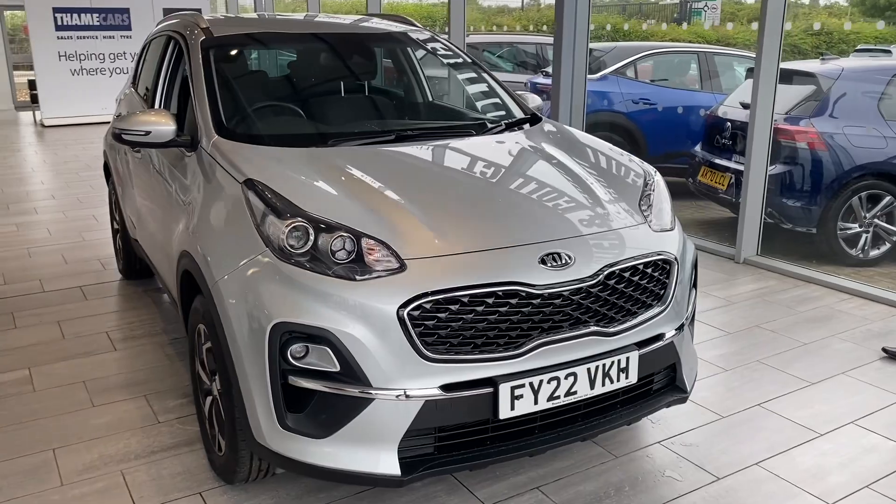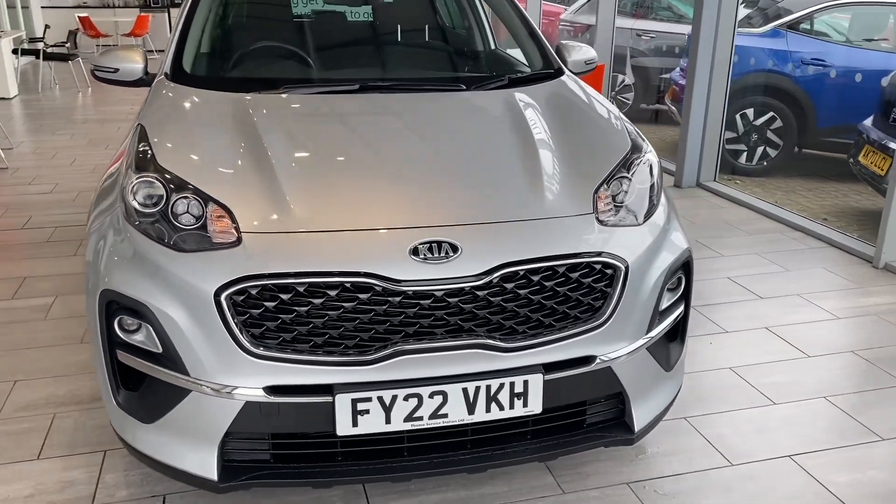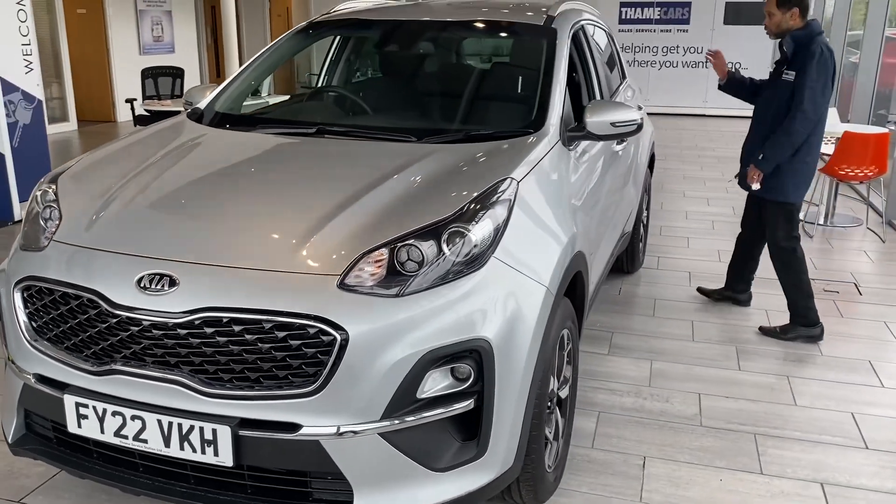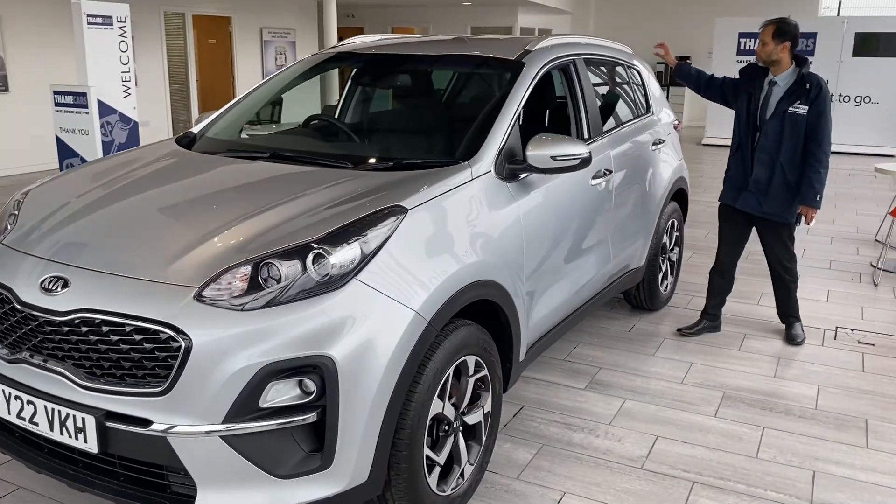It's a 2022 model, done just over 23,000 miles. It's a 1.6 petrol manual — very well specced. You've got the privacy glass and the silver roof rails.